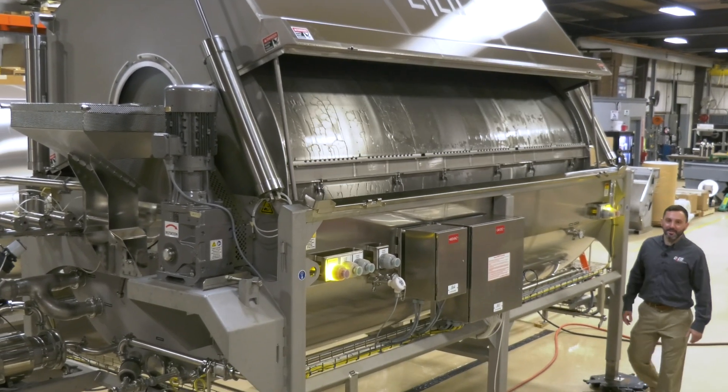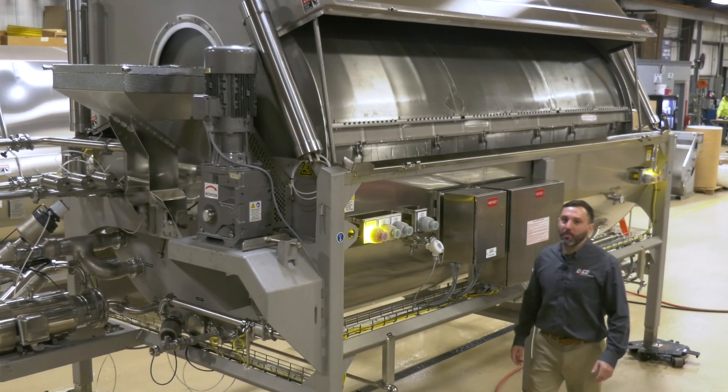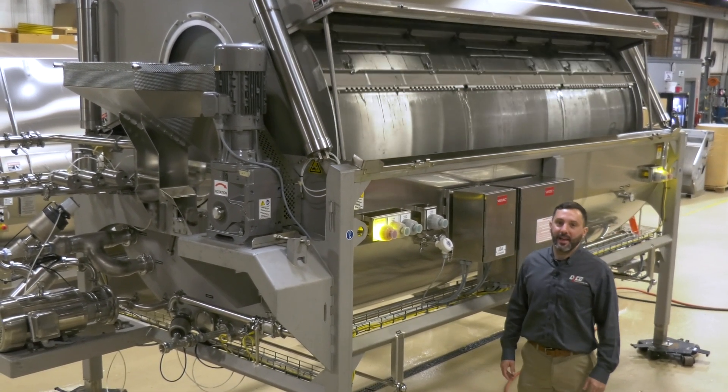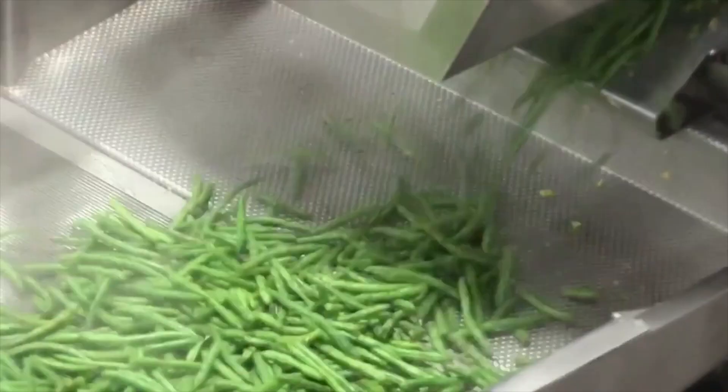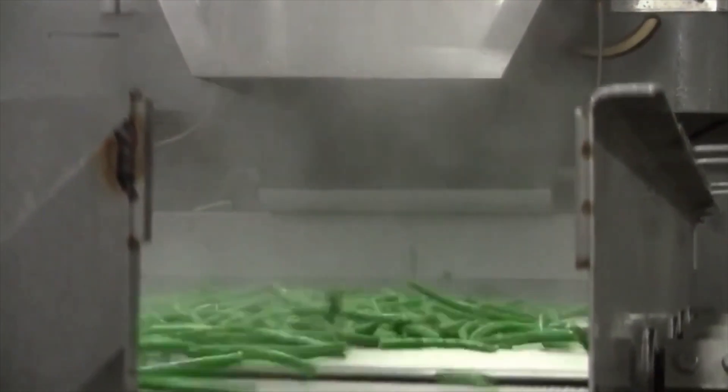Hi, I'm Eric Jamieson, Midwest and Southeast Area Sales Manager here at Lyco Manufacturing. Lyco built the first vapor flow in 1999. Today we're shipping number 70. Customers have come to trust Lyco as the leader for steam blanching a variety of different vegetables and fruit.